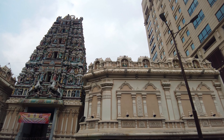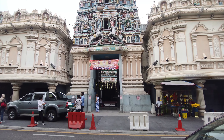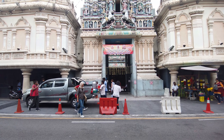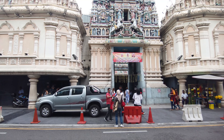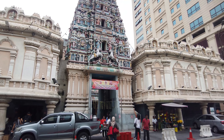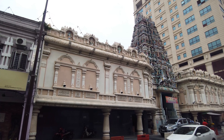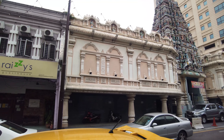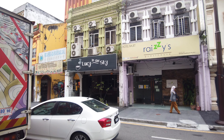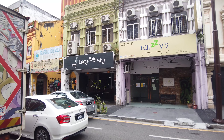Here we are walking past Sri Maha Mariaman Temple. It seems like they're celebrating a 74-year festival here soon. Another popular spot for tourists — there's a tour guide right there explaining about the temple to his group. Here's another look at the temple from this angle. As we walk along, we can see Raisi's Guest House and Lucy in the Sky Cafe. Lucy in the Sky Cafe is one of the top five rated cafes in this area on Google Maps.